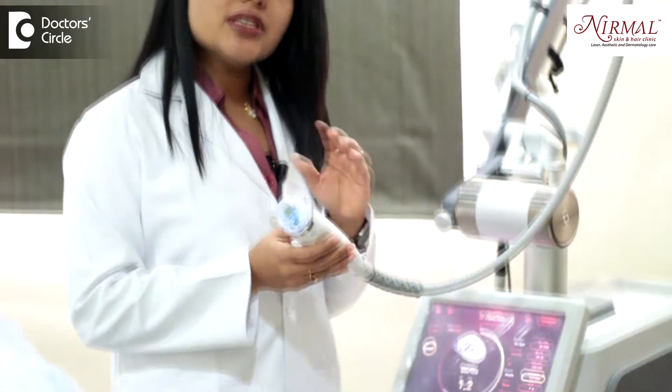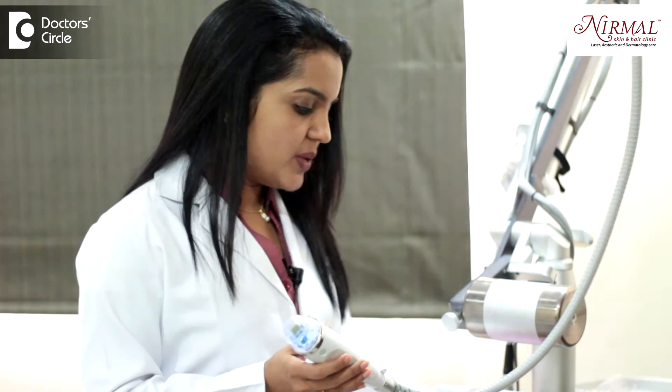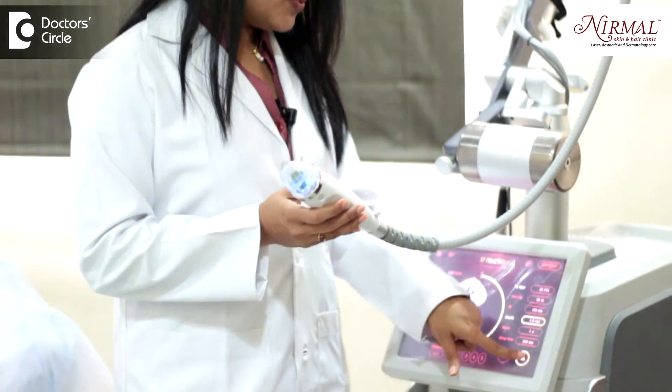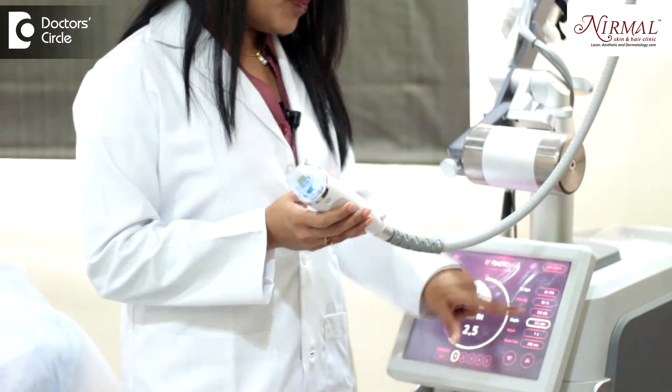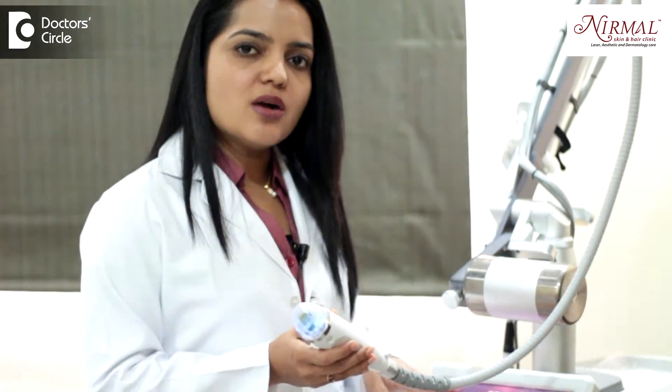In this, the depth is very important. If the scars are deeper, then we choose a deeper depth. Suppose it is 2.5mm, and there are other parameters which can be adjusted according to the necessity. Depending on whether the scars are superficial or deeper, the rest of the parameters can be adjusted.